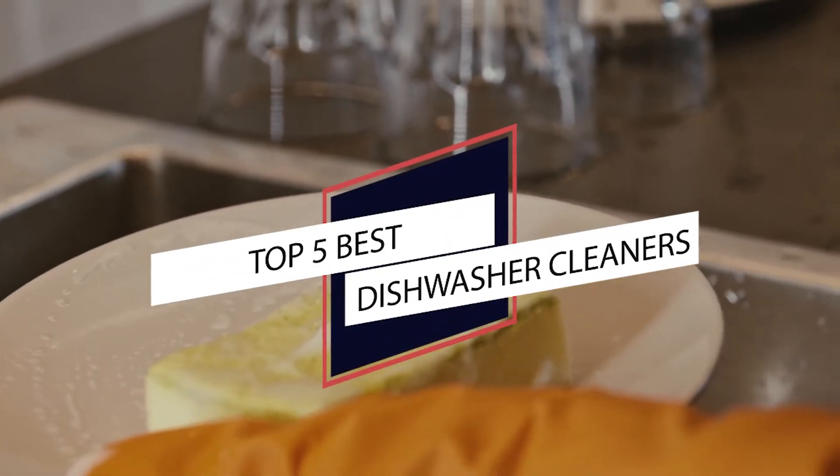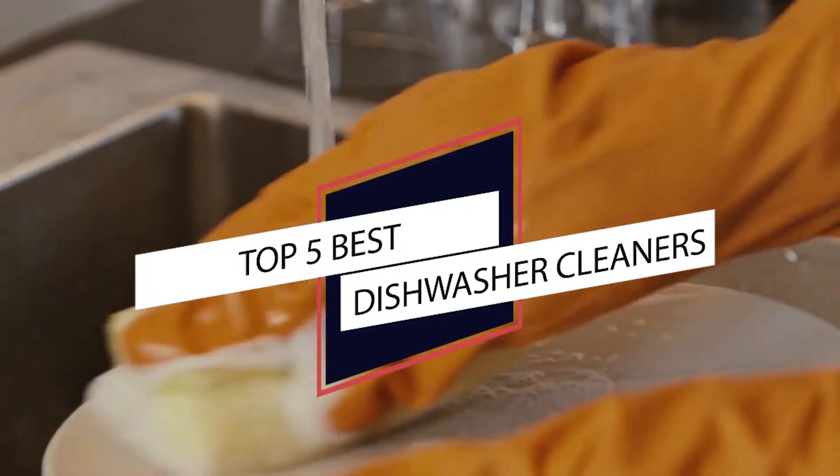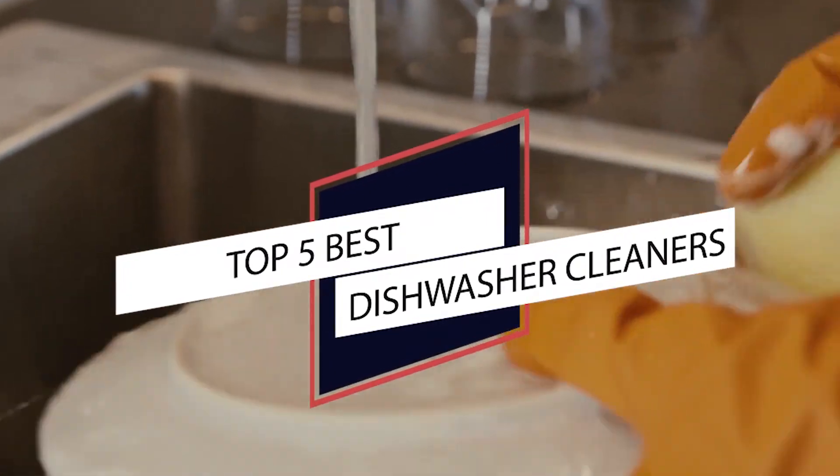The dishwasher is your go-to cleaning machine, so you should return the favor by giving your dishwasher a thorough cleaning once in a while. Here are the best dishwasher cleaners available today. Let's get started.